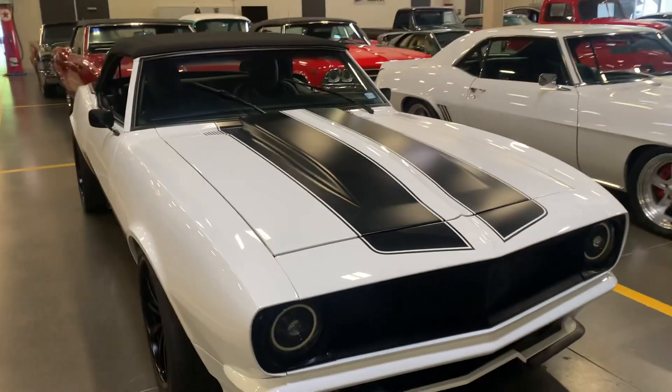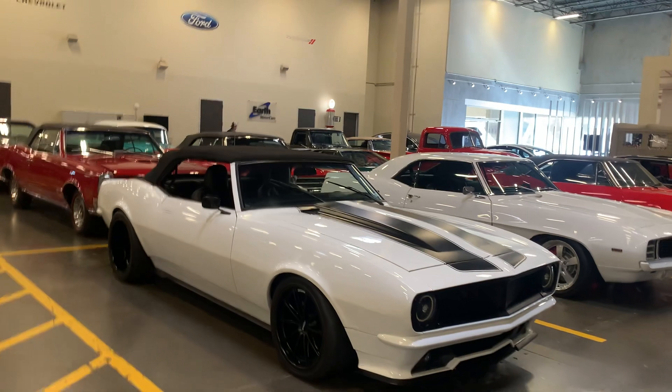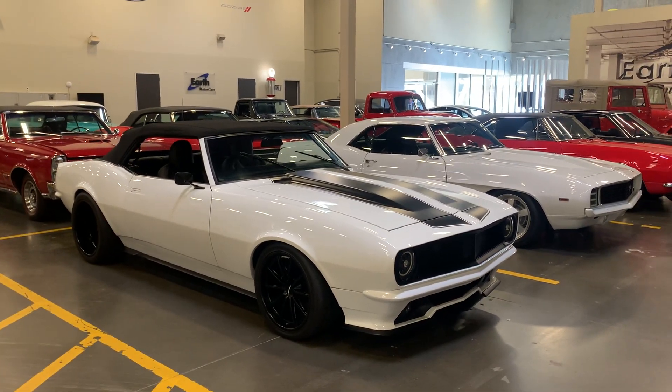There she is — 1968 Camaro, Pro Touring. This is David Carr at Earth Motorcars, and I hope to hear from you soon.